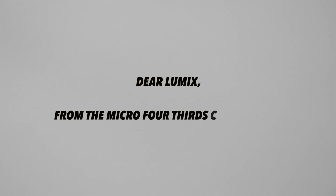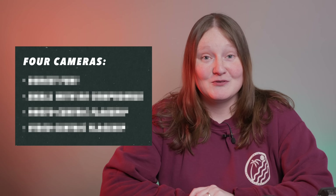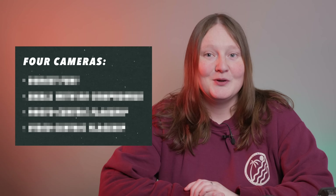Dear Lumix, from the Micro Four Thirds community. I can't speak for everyone obviously, so add your comments below, but here are four types of cameras I think the Micro Four Thirds system needs.